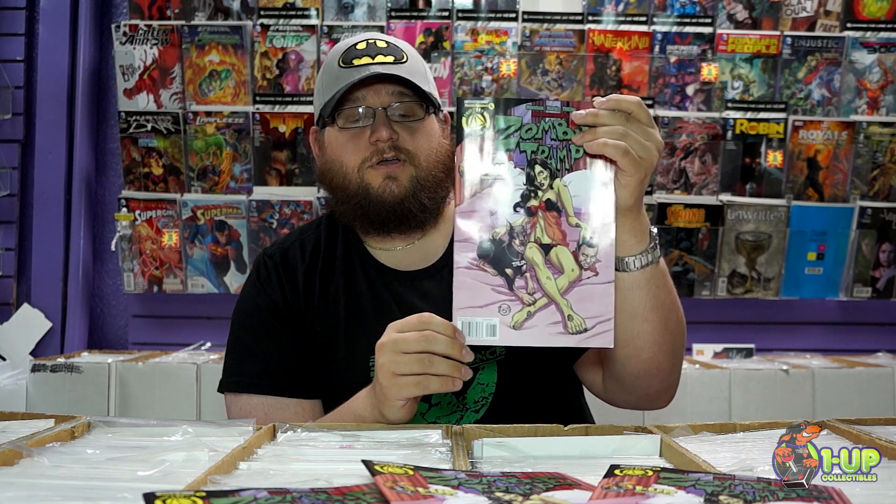If you'll notice the 1UP Collectibles exclusive variant cover, drawn by the amazing Jamal Igle — you can see Tally right there, our shop mascot.